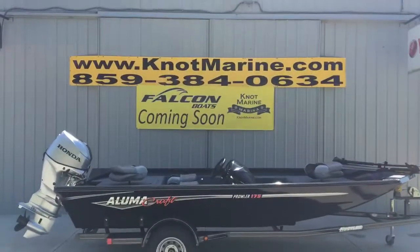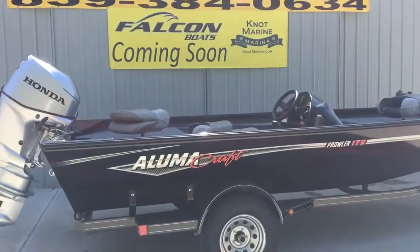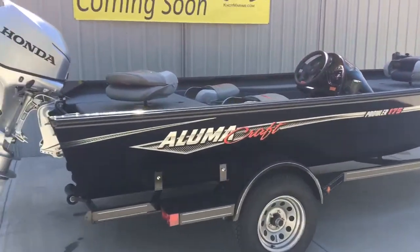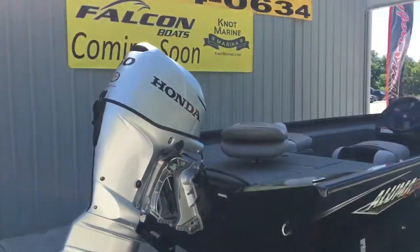Folks, Robbie here at Knott Marine bringing you another beautiful Lumicraft boat. This one is a 2018 Prowler 175, powered with a Honda 60 four-stroke engine.